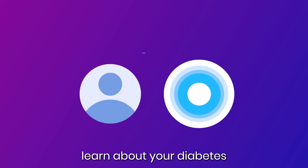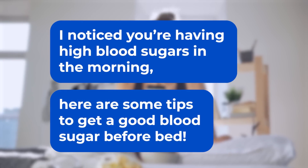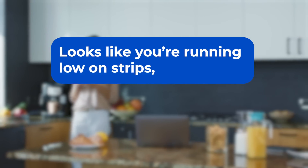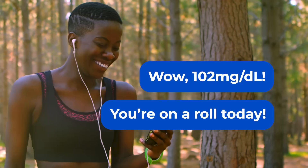Hi, I'm Aria. And imagine she could learn about your diabetes and give you tips. I noticed you're having high blood sugars in the morning. Here are some tips to get a good blood sugar before bed. Looks like you're running low on strips — I just sent you more. And celebrate your wins. Wow, 102. You're on track today.